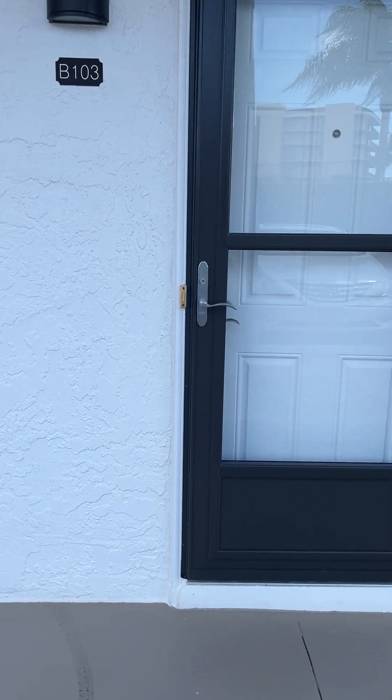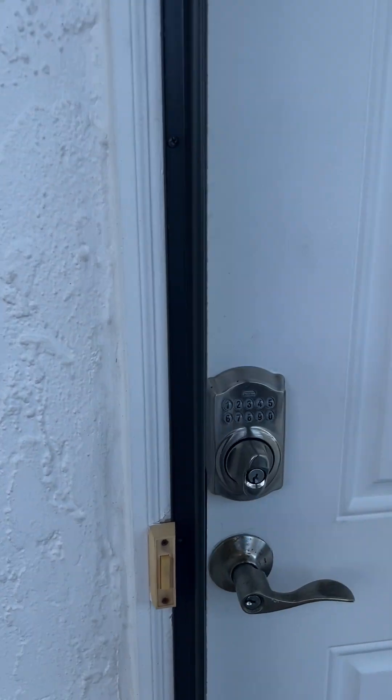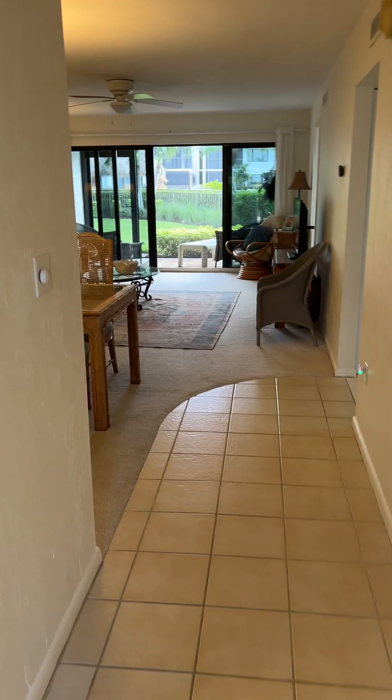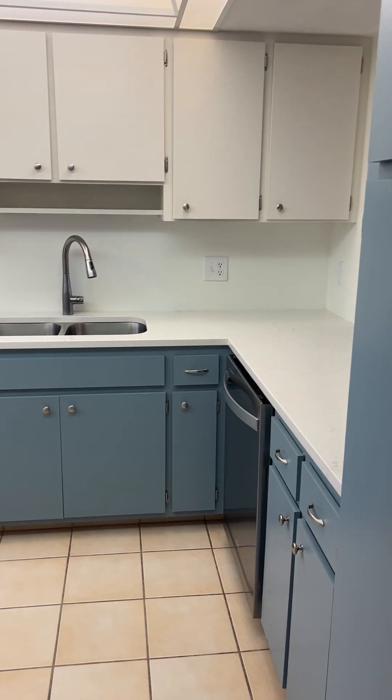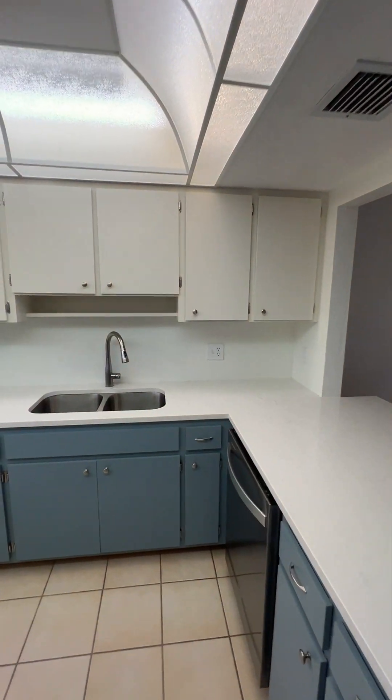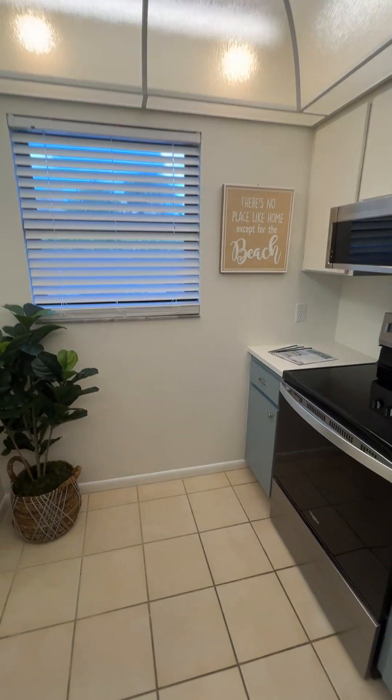We're going to go in and take a look at this really cute two-bedroom, two-bath condo. Make sure you stay till the end because the view out back of the bay is just stunning.